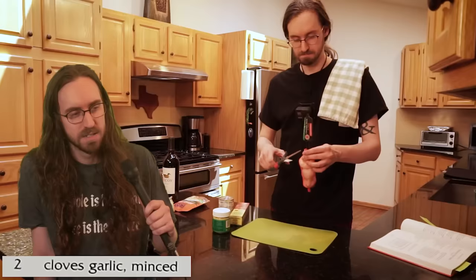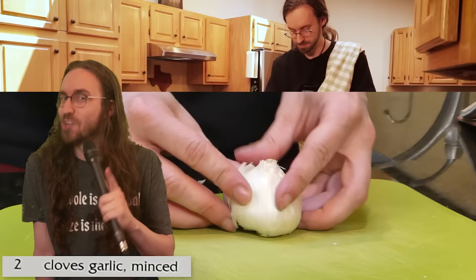Garlic is one of my favorite ingredients. I'm always happy to see it. Some people say that life is like an onion, but I like to say that life is like a garlic.